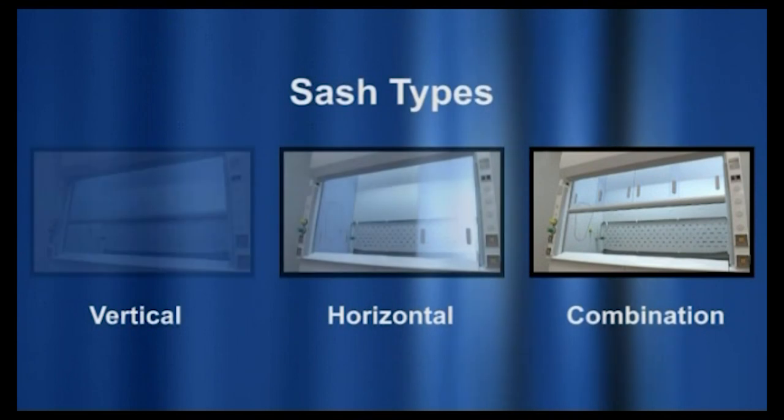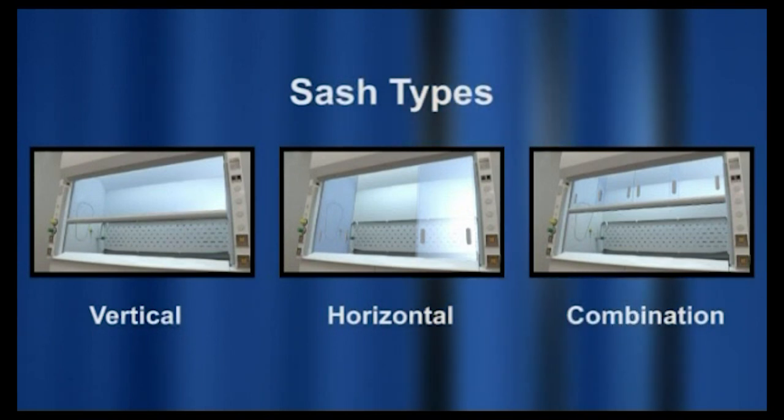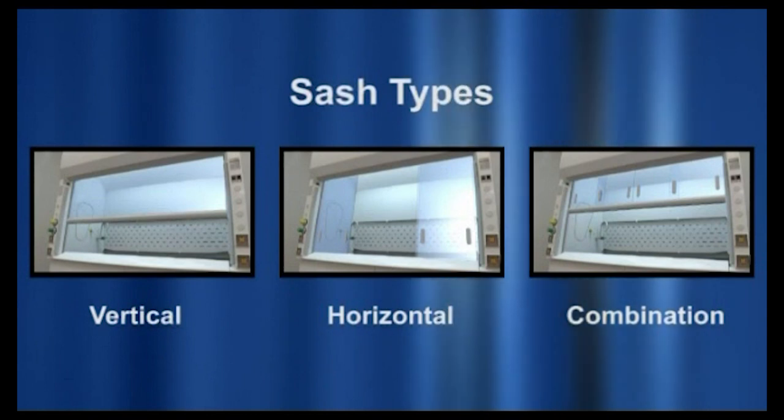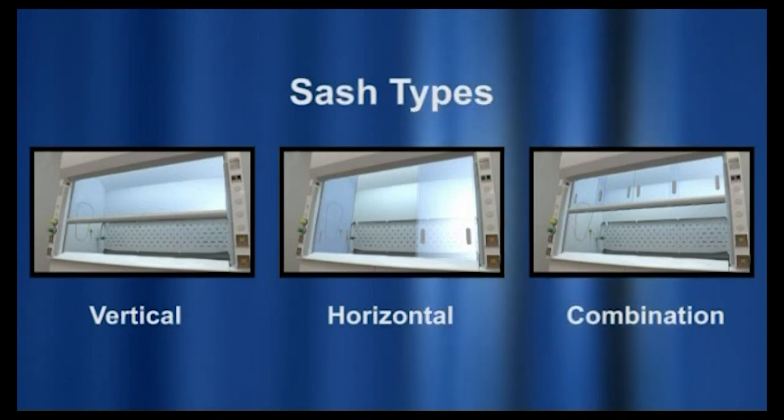Fume hood sashes are often overlooked, but when used properly, they can greatly improve hood performance and operator safety. Hoods are equipped with one of three types of sashes: vertical, horizontal, or combination vertical and horizontal.